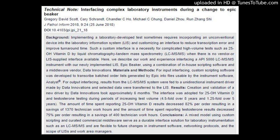Background: Implementing a laboratory-developed test sometimes requires incorporating an unconventional device into the Laboratory Information System (LIS) and customizing an interface to reduce transcription error and improve turnaround time. Such a custom interface is a necessity for complicated high-volume tests such as 25-OH Vitamin D by Liquid Chromatography Tandem Mass Spectrometry (LC-MS/MS), when there is no vendor or LIS-supplied interface available.